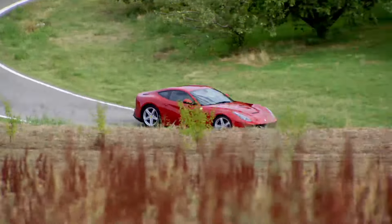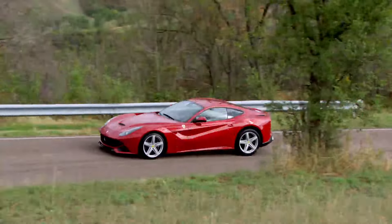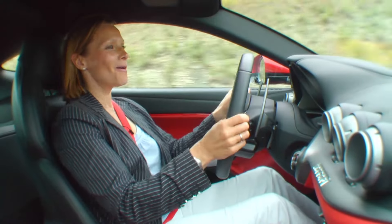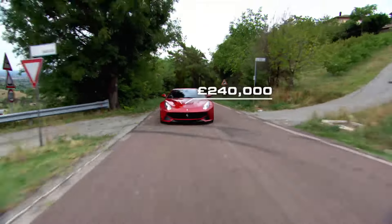It's smaller and lighter than its predecessor and more powerful than any Ferrari road car in history. The price? Just shy of a quarter of a million pounds.